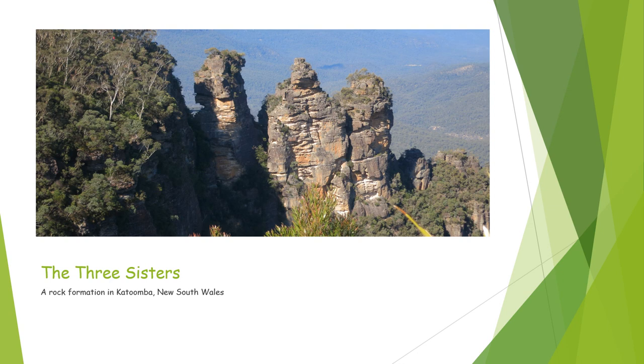Now, we have some rocks. These are the Three Sisters — a rock formation in Katoomba, which is in New South Wales, in the Blue Mountains National Park. All of the eucalyptus forests on these mountains give the air a sort of bluish look, which you can see in the background. But in the foreground, we have these three rock formations that are left over from the weathering on the side of the mountains. They're really cool — they get four stars.